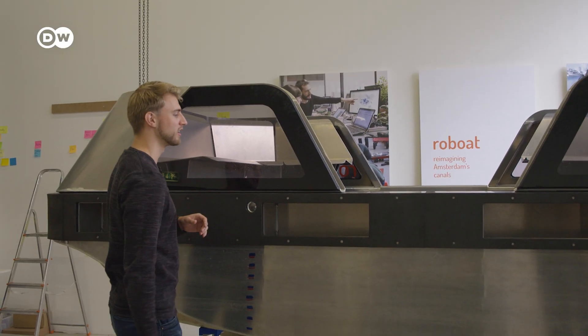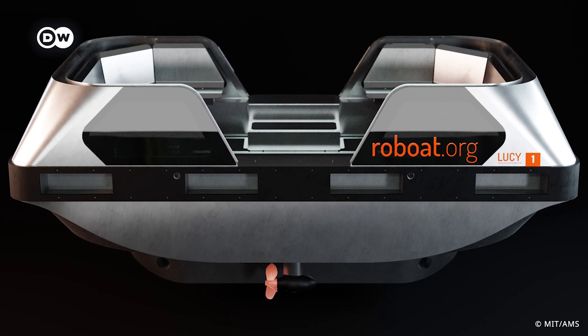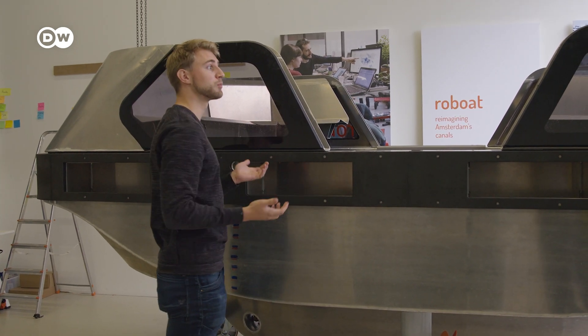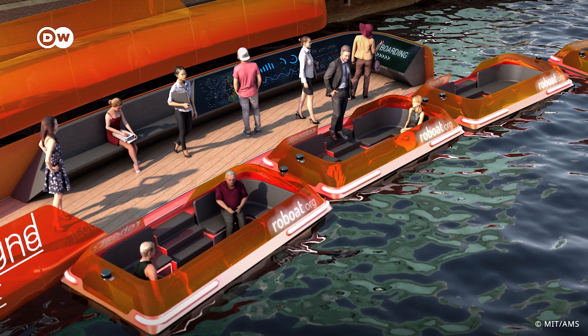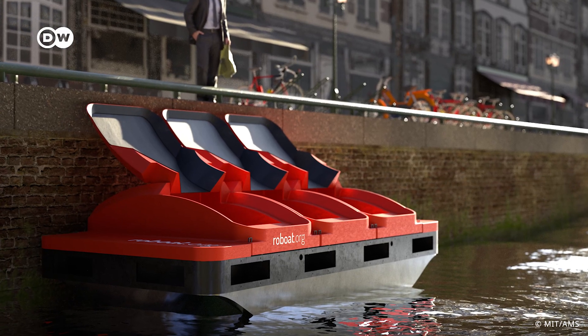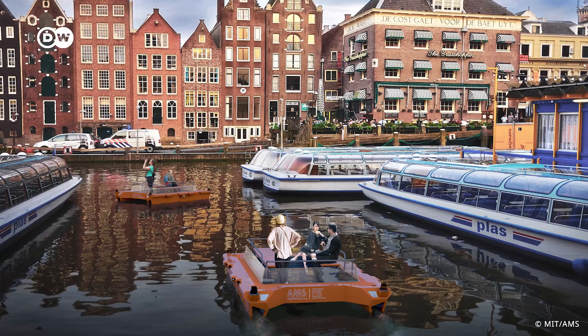The boat has a base platform that holds most of the hardware, and a top section that can be changed depending on the use case. Right now it's configured to transport people around the city so they can sit inside with a nice view. But the top can be swapped out to make it a garbage module, to transport goods, or for any other helpful city function.